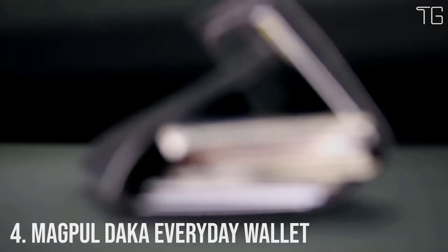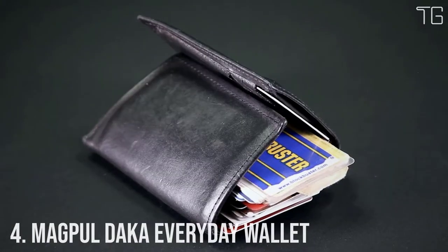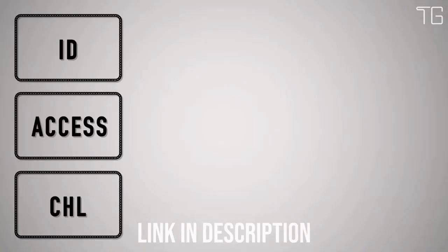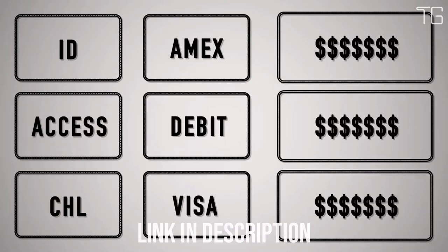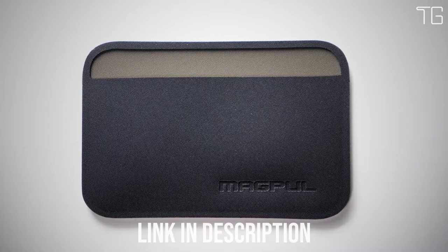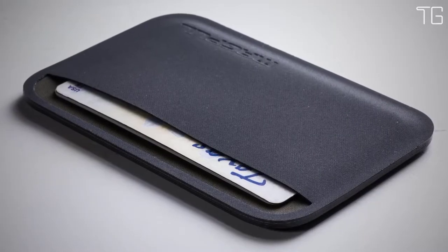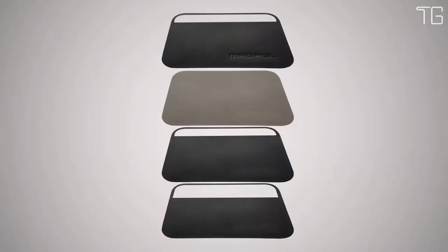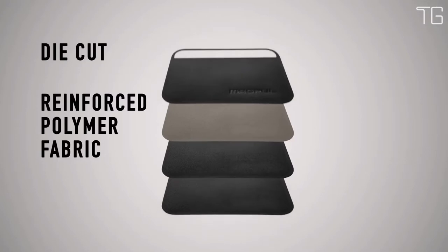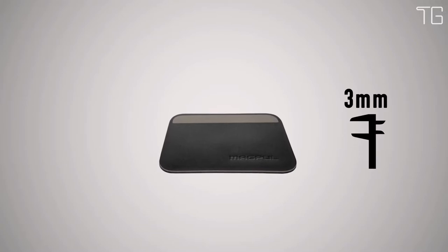Number 4: Magpul DACA Everyday Wallet. What do you really need to carry with you every day? Here at Magpul we think it's 3 to 4 ID or access cards, 3 to 4 credit cards, and 3 emergency bills. That's why we created the Magpul DACA Essential Wallet. We set it up for ID and access cards on one side and your currency on the other, so you know what you need to pull at a glance. It's made from 4 layers of die-cut reinforced polymer fabric, which are RF welded together to create a super strong and impenetrable seal.